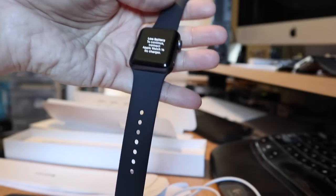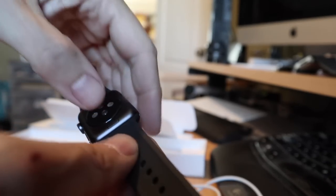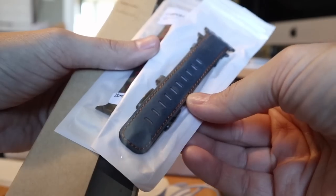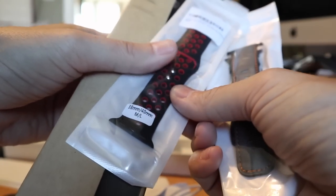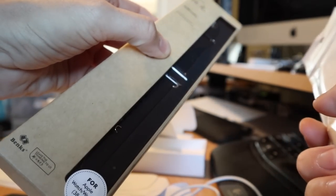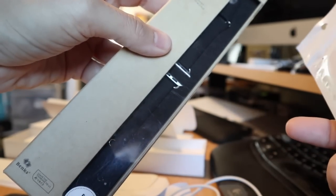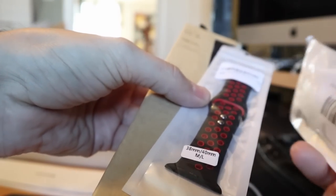I'm always surprised by how many people on the street just have the stock band. This quick slip-out band system is one of the coolest things — you can change the style however often you want. I ordered a bunch of different bands on Amazon: a blue leather with orange accent, a Nike-style vented band, and one from Canada Computers on clearance for four dollars with metallic ends. Buying bands on eBay or Amazon is extremely cheap — you can get them for under ten bucks, versus seventy dollars at the Apple Store.